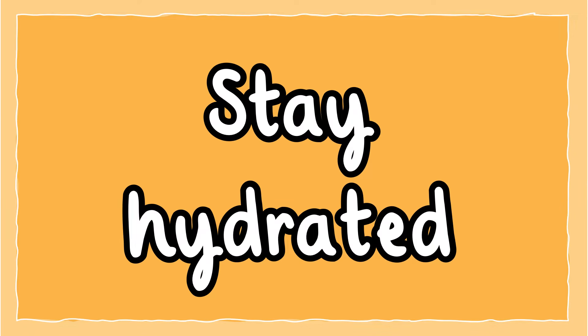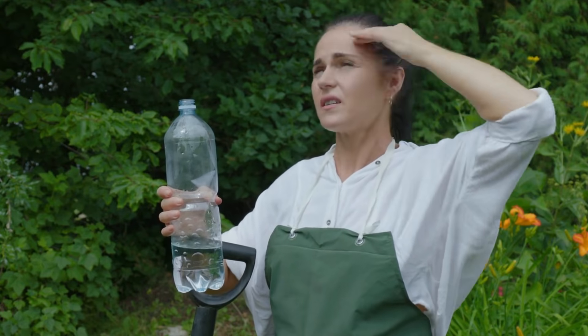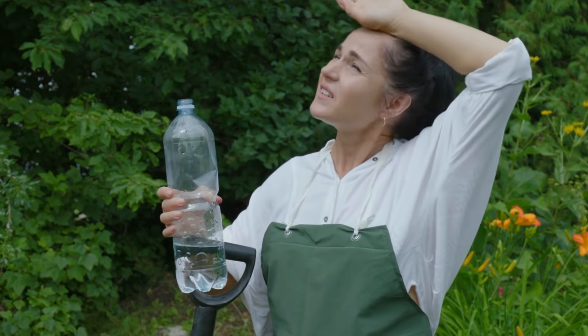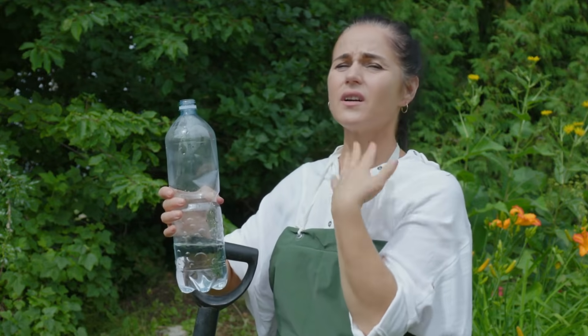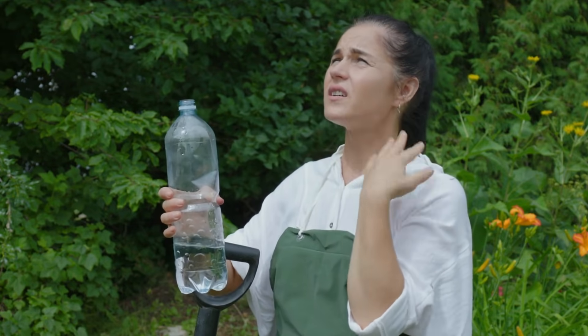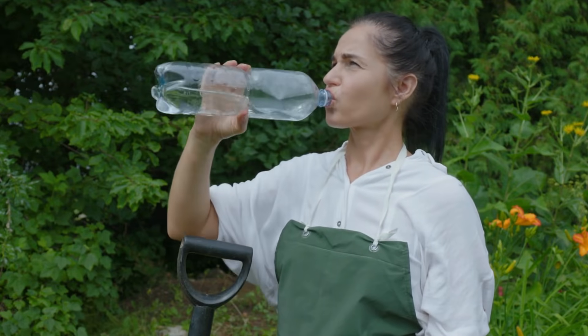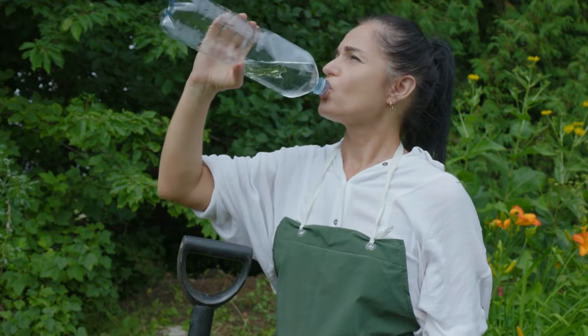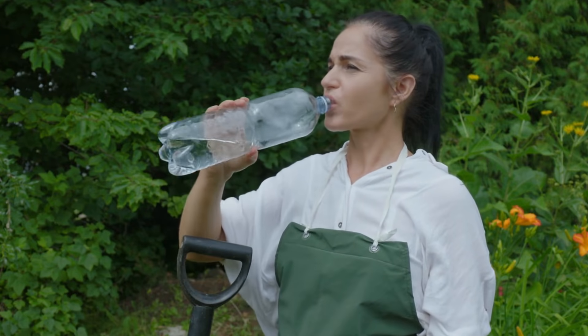Stay hydrated. The sun gives off infrared radiation, which is the heat we feel in the summer months. Too much exposure to this can cause our bodies to overheat, which can cause us to become dehydrated or become very unwell with sunstroke. Keep yourself hydrated when you are out in the warm weather by drinking water regularly.